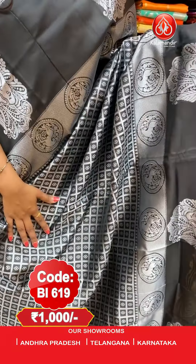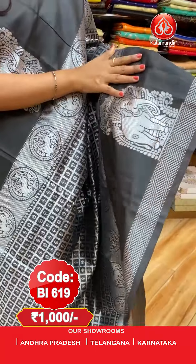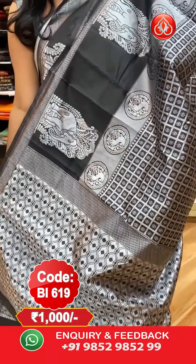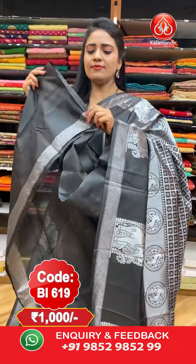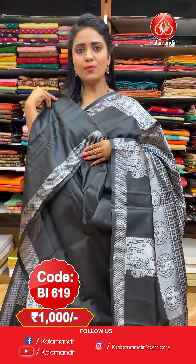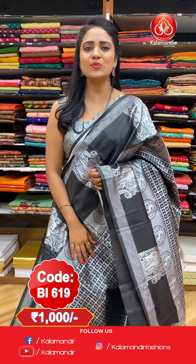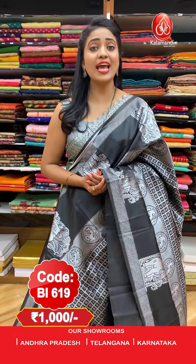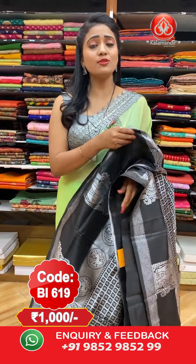Next — another stunning black colour saree. All over the body we have silver zari butas aligned. The border features huge elephant motifs. The pallu is a rich 12-colour brocade pallu. This lovely saree is paired with a self plain colour blouse along with this beautiful border. Saree code: BI619, price: flat 1000 rupees.